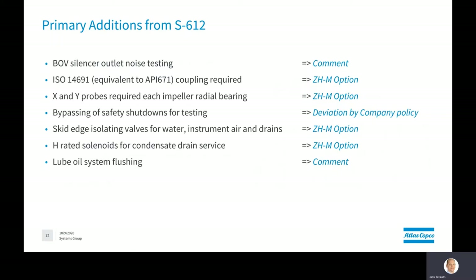Some notable additional requirements on top of API 672 — and I've noted on the right-hand side how we as a company are addressing some of these extras. We have only one main deviation, regarding the bypassing of safety shutdowns during testing; as a company safety policy for our test operators, we take a deviation to that requirement. We have clarifying comments for BOV silencer outlet noise testing and lube oil system flushing. But we've included as options in our new modular platform solution the requirements for API 671 or ISO 14691 coupling, XYZ probes for each impeller radial bearing, skid edge isolation valves for water, instrument air and drains, and H-rated solenoids for condensate drain service.